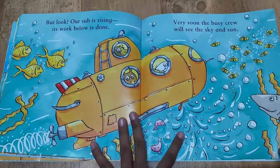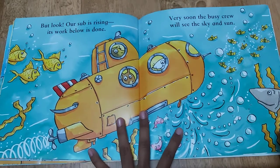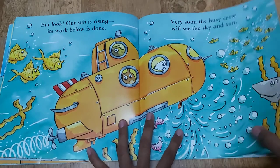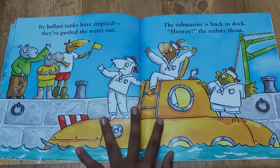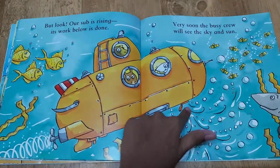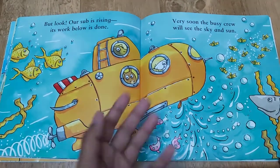But look — our sub is rising. Its work below is done. Very soon the busy crew will see the sky and sun. The ballast tanks have emptied — they've put the water out. You see, the ballast tanks are emptied and they're pushing the water out from the submarine to go up.